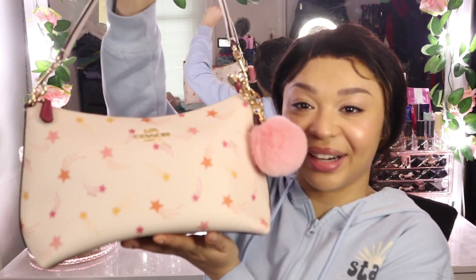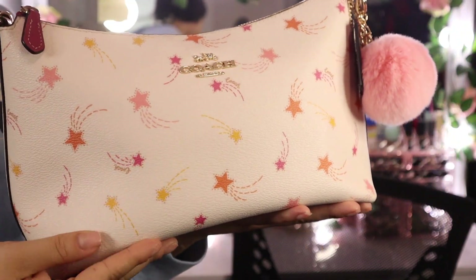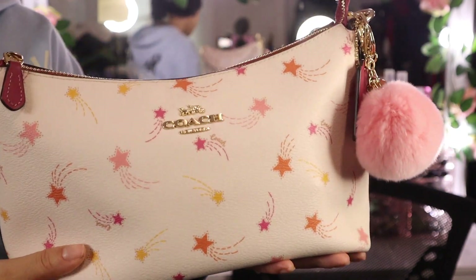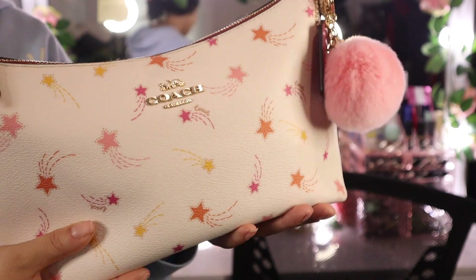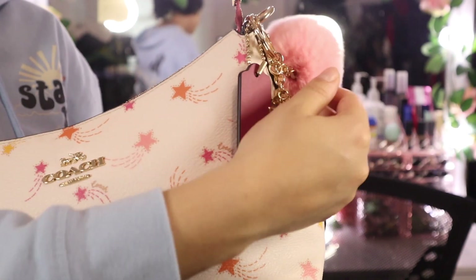First I have to show you guys my bag. I purchased this bag about two or three months ago on my birthday, which is December 18th. This is my cute little brand new Coach bag — isn't she just adorable? If you look up close, it has a lot of stars on it. I really do love astronomy and stars; I've been fascinated with stars since I was a little girl. I also bought this little furry ball to add to it.